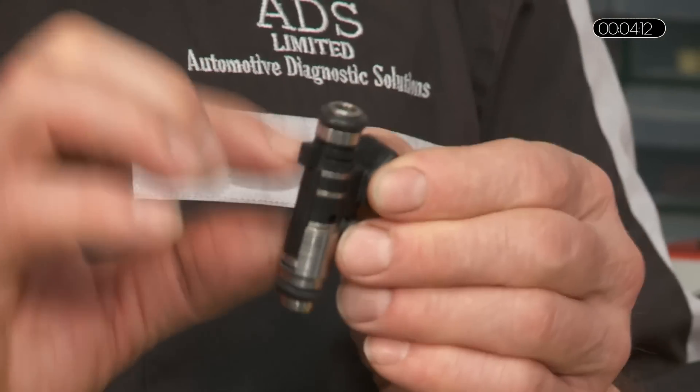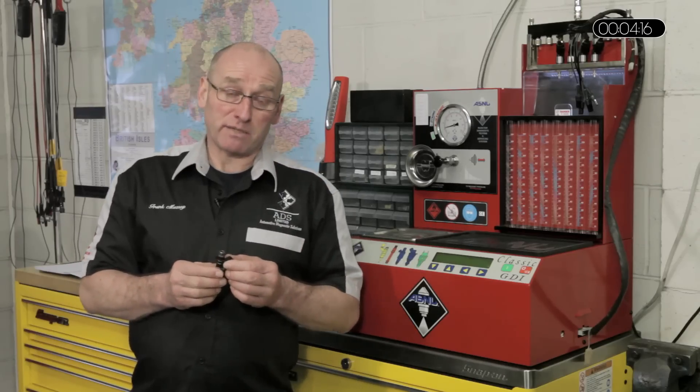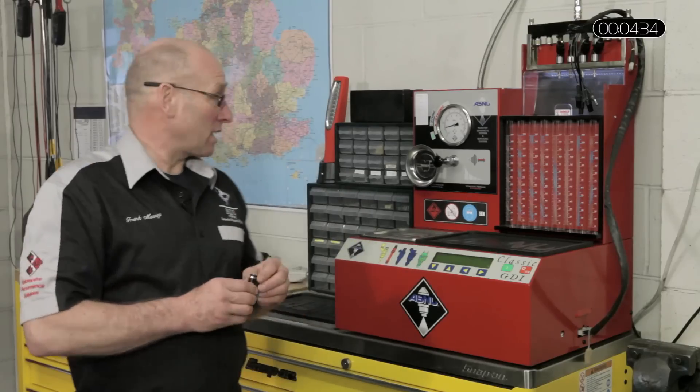We're still talking about a solenoid injector — there is still a coil inside this injector as there is in the injectors in the test bench. There is a further evolution with piezo injectors, which is not something I'm going to discuss in this particular presentation, but piezo injectors are yet another evolution of improvement in fuel delivery. So let's discuss the type of test that we can apply.